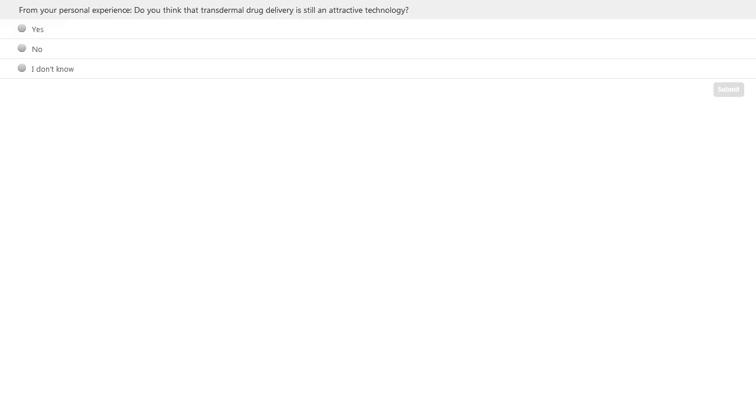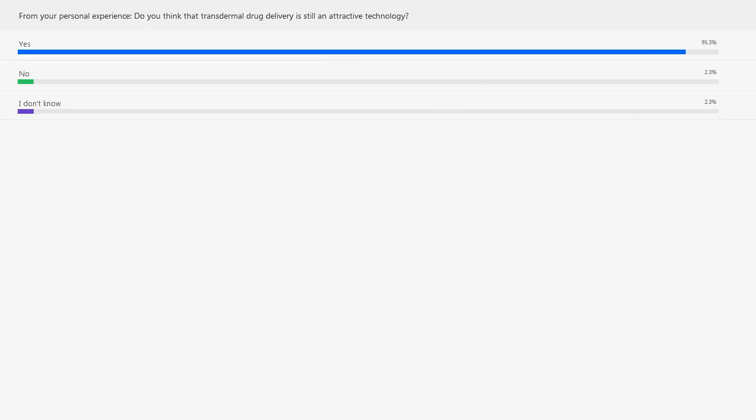At this point, we have another poll question for our audience: from your personal experience, do you think that transdermal drug delivery is still an attractive technology? Yes, no, or I don't know. I think that's a key question we are also asking ourselves — but of course, we think it's still an attractive technology, and I hope the last part of the presentation can convince the audience of that. The results: 95.3% for yes, 2.3% for no, and 2.3% for I don't know. I'm somewhat overwhelmed already by the positive answers — that's the reason why we are here today.